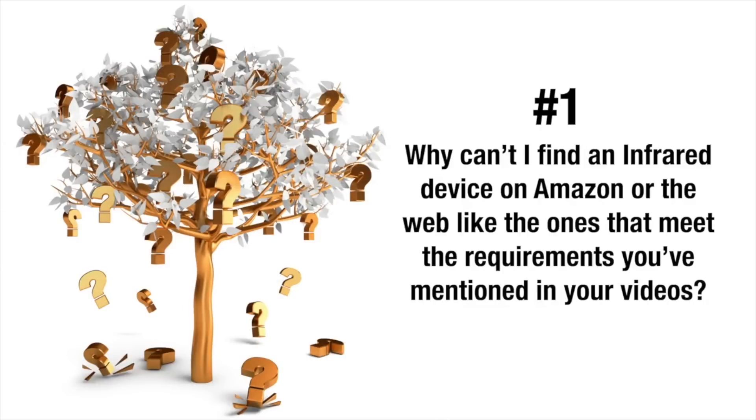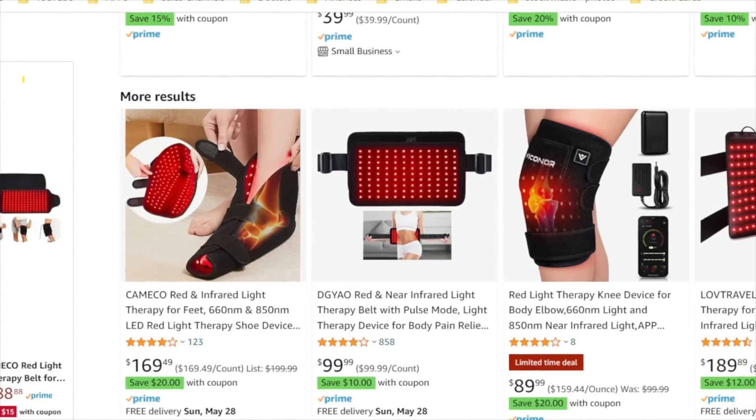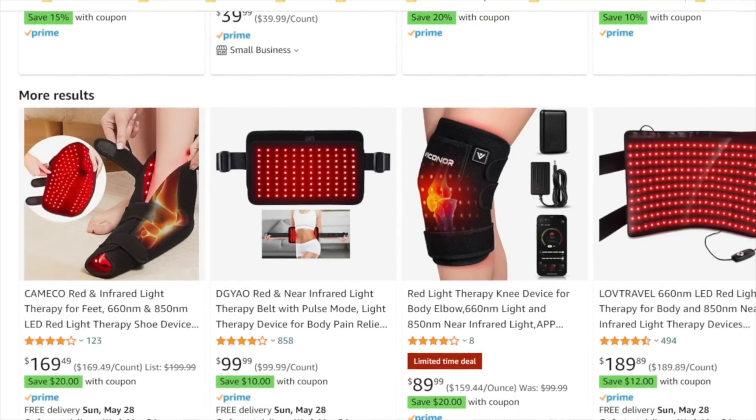You've been asking us emphatically to tell you about the PBM devices that we use on our patients and where you can get them. Question number one: why can't I find the infrared devices on Amazon or any website that meets the criteria outlined? As you probably noticed, there are many PBM devices on Amazon that list infrared diodes at 850 nanometers, but they may not have enough infrared diodes in the proper wavelength or an adequate amount of joules. The PBM devices we discuss in our videos are medical grade and only sold by medical practitioners — the manufacturers do not sell directly to the public because of the power these devices carry.